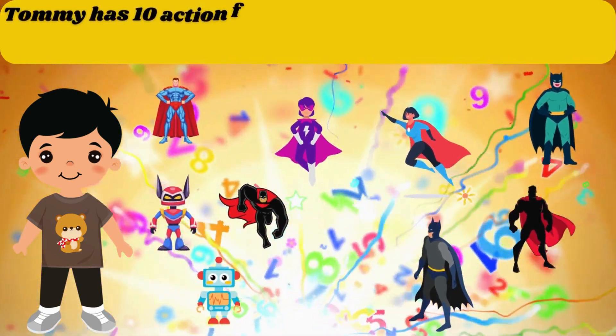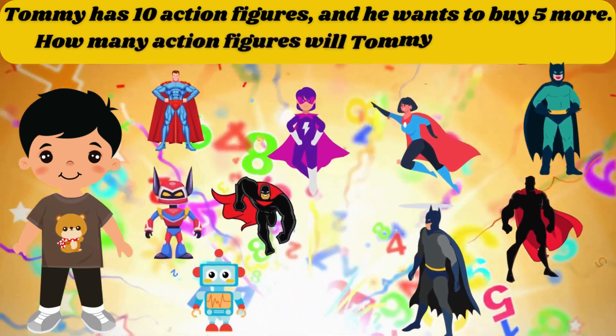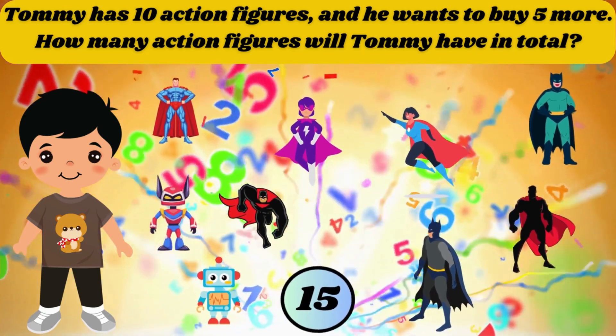Tommy has 10 action figures and he wants to buy 5 more. How many action figures will Tommy have in total? The answer is 15.